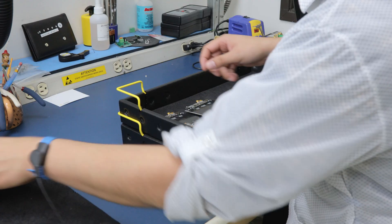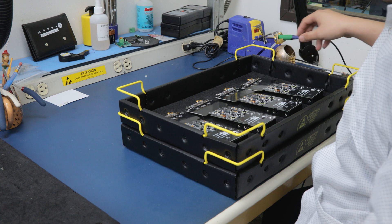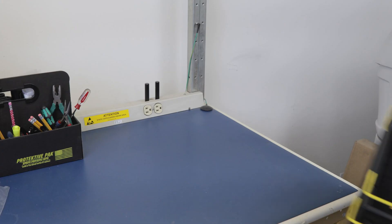Endurotech storage containers, tech trays, and open bin boxes provide an efficient means of transporting or storing static sensitive items where ESD protection is critical.